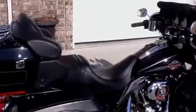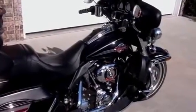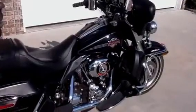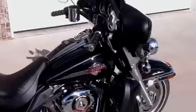The bike is vivid black with pinstripes, in excellent condition. It has 10,000 miles on it. Highly accessorized.